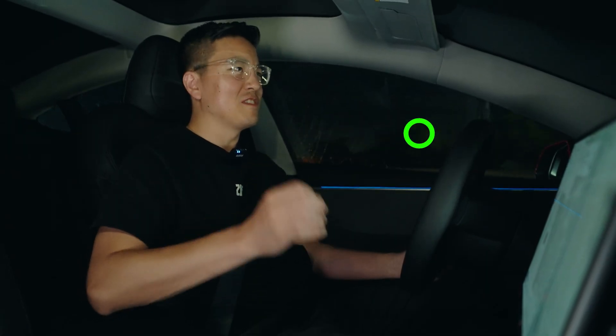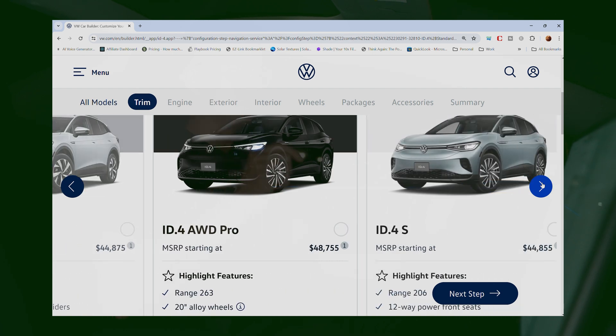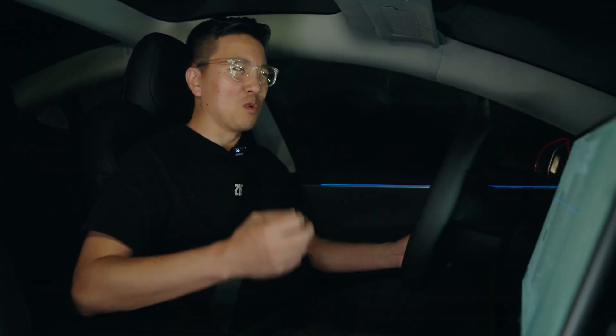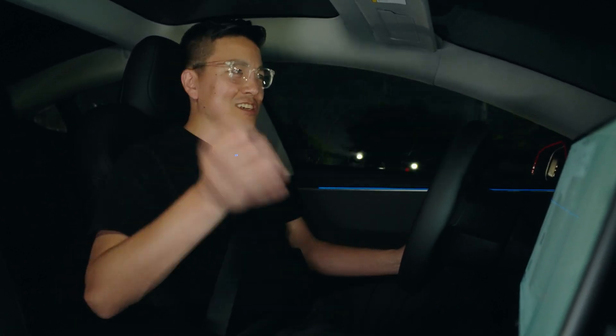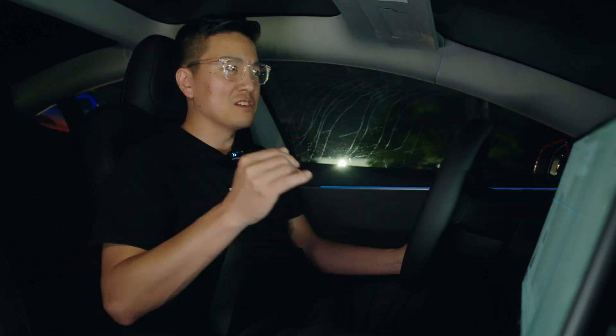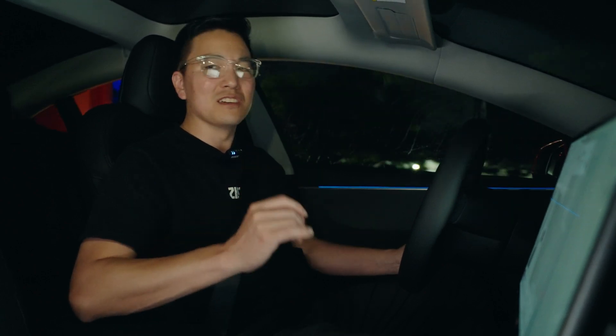The next category is going to be value. This one's kind of arguable because there's the Volkswagen ID.4, which is cheaper than this vehicle if you get the tax credit. I'm living in a state where I can get state tax credits because I'm pretty sure I owe at least $3,000 in state tax. This is also arguable because Tesla keeps changing the promotions for this vehicle. Whenever Elon feels like it, he could do 1.99% APR or maybe there's more incentive in the future. But having this vehicle under $40,000, I think it's still really good value.